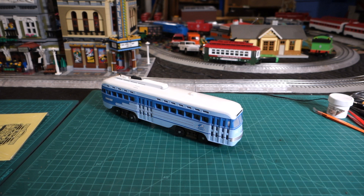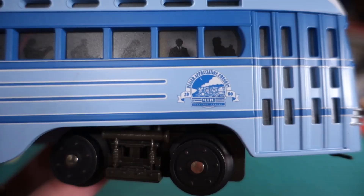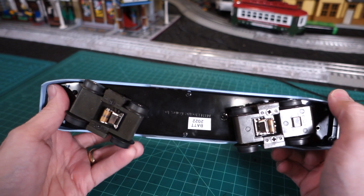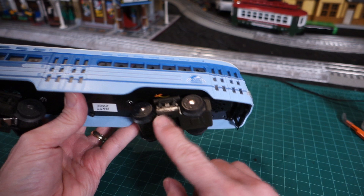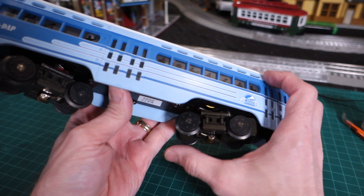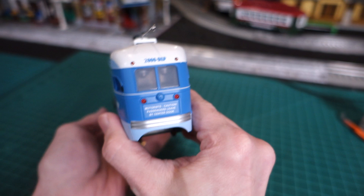I've got actually a couple of these and I'll do another review on the other one. But this one has Protosound 1. We'll get a close-up here on the logo. It's got a speaker mounted up front, it has one powered truck, the other truck is freewheeling, and only one of the axles is powered as well.